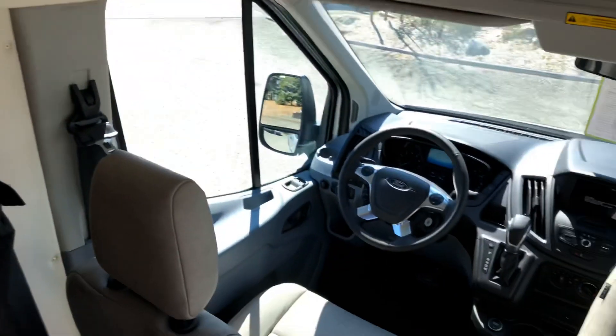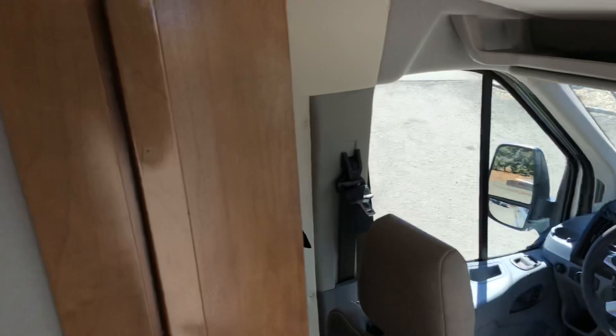You'll also notice that all of this is soft touch vinyl grade, so it's very quiet. One thing that Beyond has done on their units is go with a lot of quiet materials.